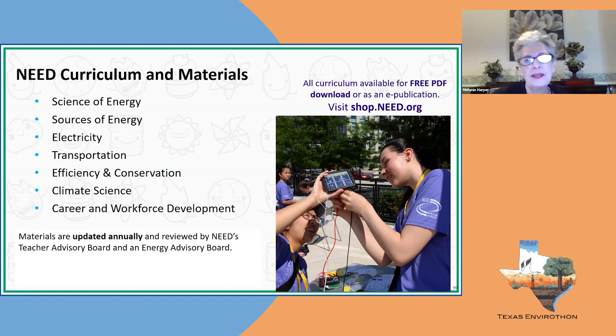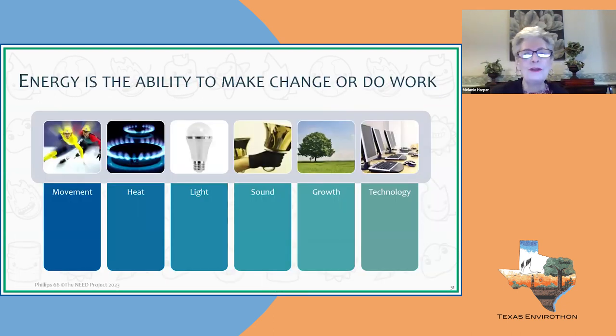All of our materials are reviewed annually by our teacher advisory board and an energy industry advisory board. I remember in the classroom teaching students the definition of energy — the ability to make change or do work. They could recite it for a test but forget it a month later because they didn't truly understand it. So now we have a definition for the definition: for energy, it means it produces movement, heat, light, and sound; it allows things to grow through photosynthesis; and it runs our technology and appliances.